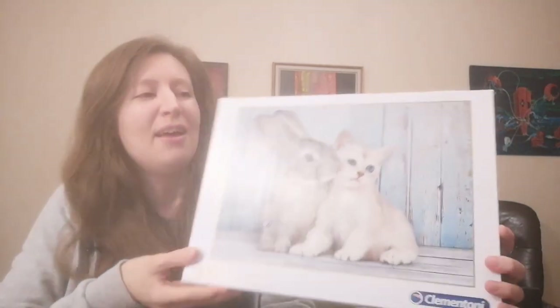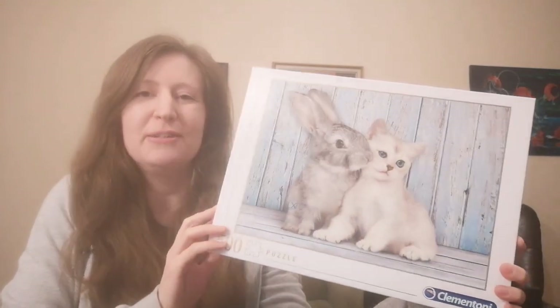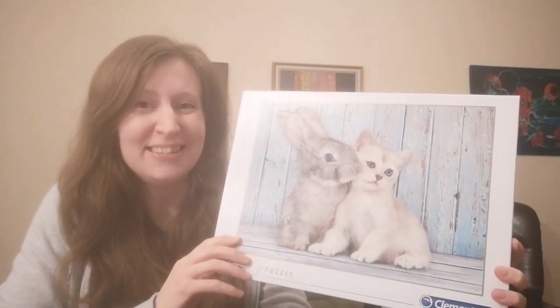Hello and welcome to my channel! I'm Vesna and today I am going to do this 500 piece Clementoni puzzle. This is called Cats and Bunny, and the main reason I'm doing this is because I am taking part in a speed puzzling contest and I am very slow.